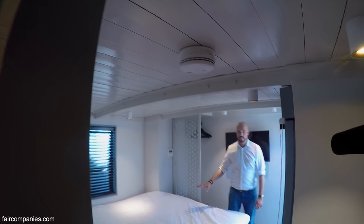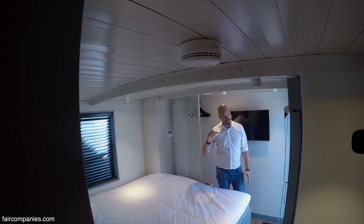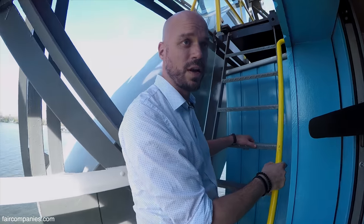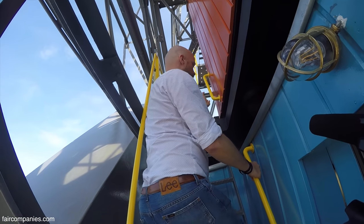We have a really nice and comfortable bedroom here, but actually the nicest bedroom is one floor up. To get there you have to go outside and climb a little ladder which was used by the crane driver to go up to his steering hut.